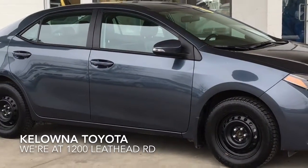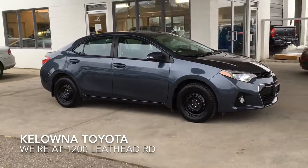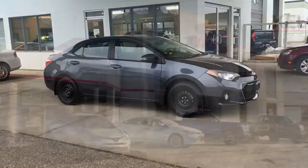Call today and book your test drive in this popular 2016 Corolla S, or stop by for a look. We're at 1200 Leith Head Road in Kelowna.